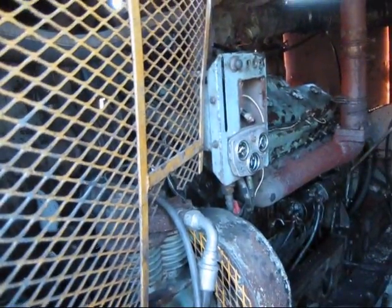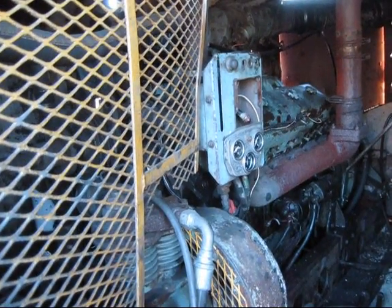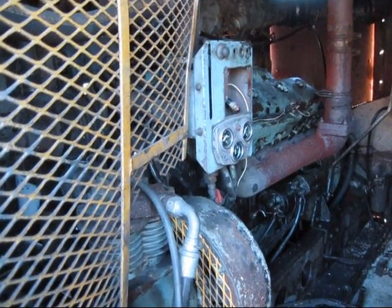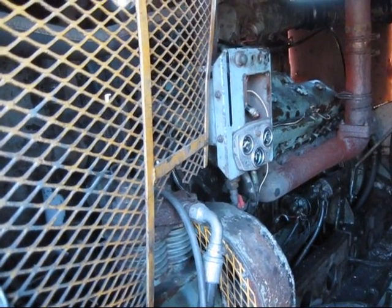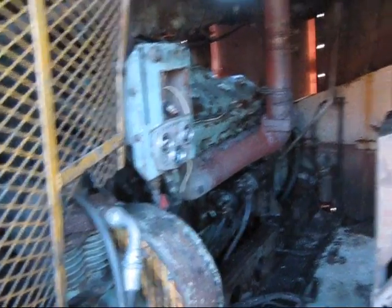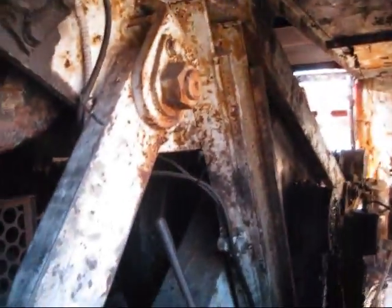The 4500 was powered by a single engine and the customer had a choice of what engine would be installed in the drag line — either a Cummins or Detroit powered. Being that this is one of the first 4500s ever built, this particular one is Detroit powered. The engine produces 430 horsepower for the machine when it goes to run. And over here is your hoist drum and your drag drum.